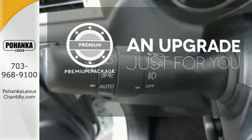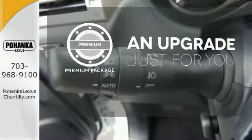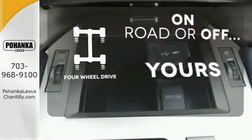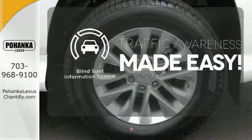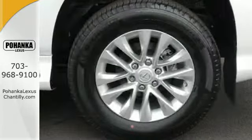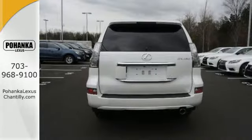The premium package takes a great thing and makes it even better. The four-wheel drive allows you to go anywhere. The blind spot indicator helps you maneuver through traffic. This Lexus is a soft touch for the bumpiest back roads.